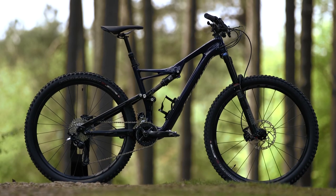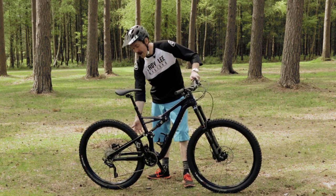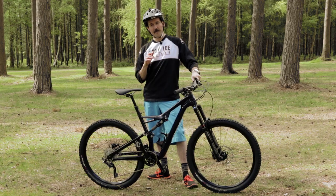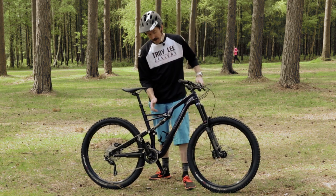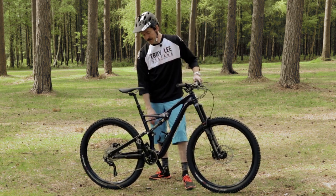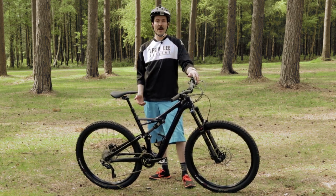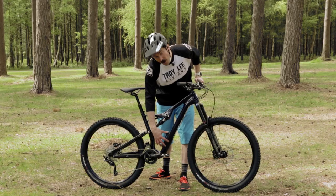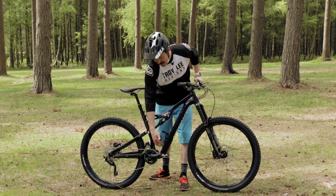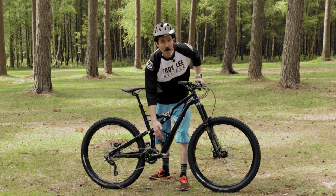Now let's take a closer look at the Stumpjumper Comp Carbon. You get a carbon frame with an alloy rear end. This particular version is the 650B bike — there's also a 29 bike that's identical except it's got 29-inch wheels, and both bikes cost £3,000. You get a Revelation fork on the front, a custom-tuned Fox shock, a 2x10 drivetrain, and Shimano brakes. It's a great package for three grand. Because it's got a carbon frame, it's got the new SWAT door on the downtube — this whole section lifts off and you can stuff a pump, clothing, or food inside your frame. It's basically like a glove compartment — I'll show you how that works later when we get to the fat bike.